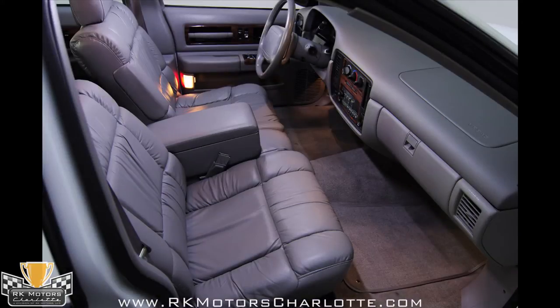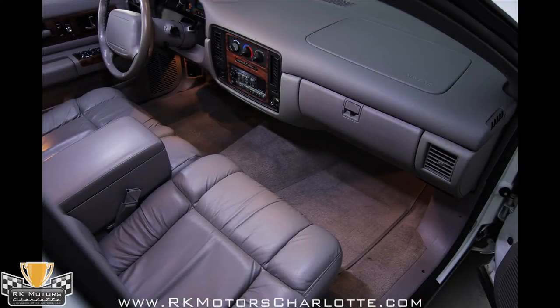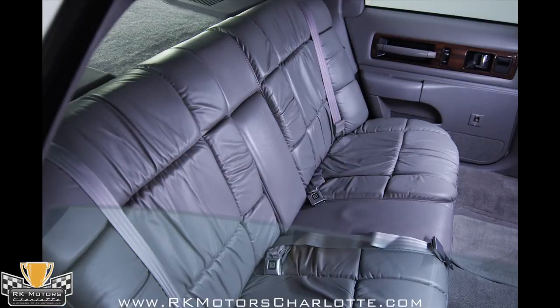In back, there's enough room for the starting front line of an NBA team to get comfortable, and it doesn't look like anyone has ever spent any time back there. It's new in every way.